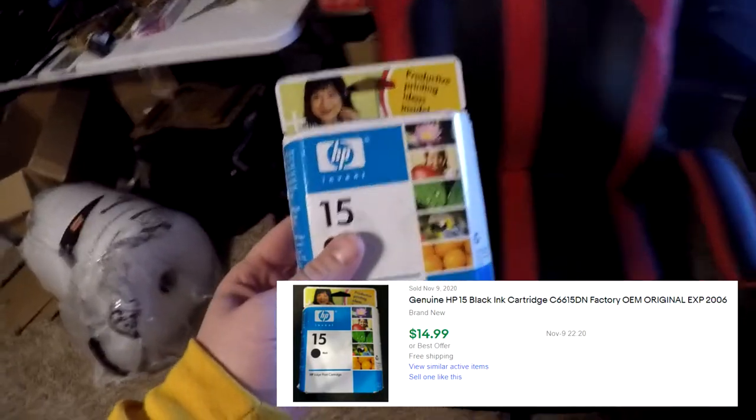I'm a little skeptical about this next sale. I've sold expired ink in the past and got a negative review even though it was disclosed. This one is an HP 15 black ink cartridge that expired in October 2006 — it's 14 years old. I put it in the title and description. It sold for $14.99 free shipping. We'll see how that goes — maybe the buyer is a collector of ink.